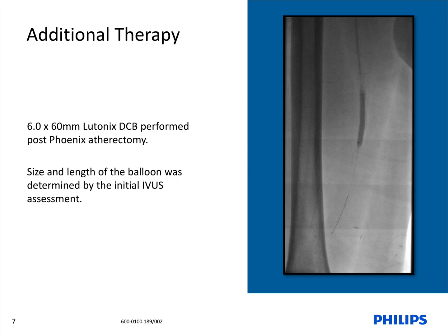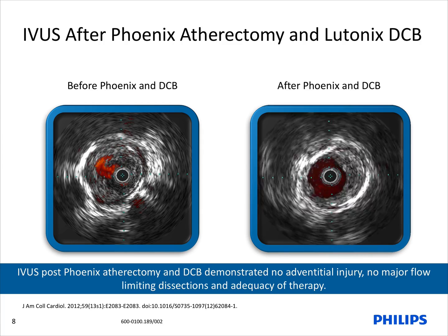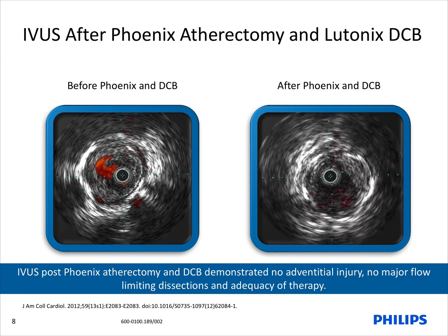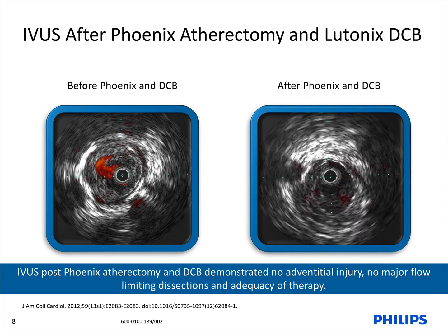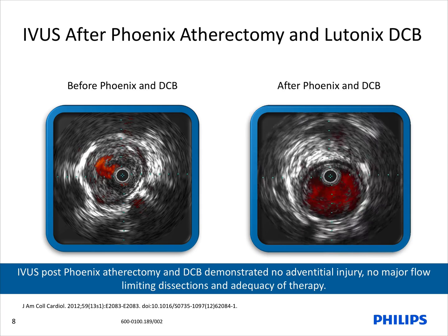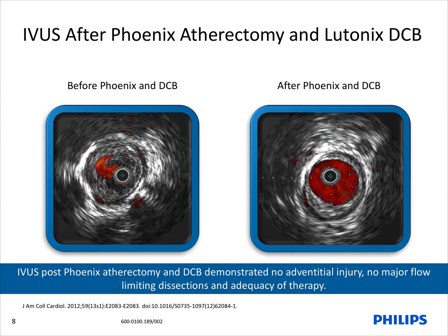Here we demonstrate using a 6.0 by 60 millimeter Lutonix drug-coated balloon performed post-Phoenix atherectomy. We decided not to use a 7 millimeter drug-coated balloon to hopefully avoid worsening the chronic dissection. The before IVUS image shows a 90% stenosis of the SFA with chronic dissection. The after-therapy IVUS imaging demonstrates adequate luminal gain using Phoenix atherectomy with drug-coated balloon angioplasty. The post-IVUS assessment also confirms no flow-limiting dissections or vessel injury. Data from the UTOPIA trial demonstrated that if vessel injury is observed, the rate of restenosis increases from 15% to 96% with a p-value below 0.001, speaking to the importance of avoiding and identifying adventitial injury.